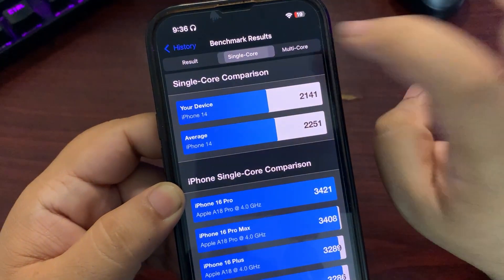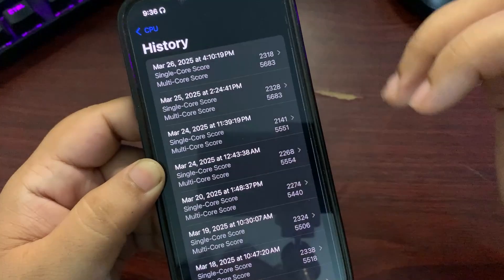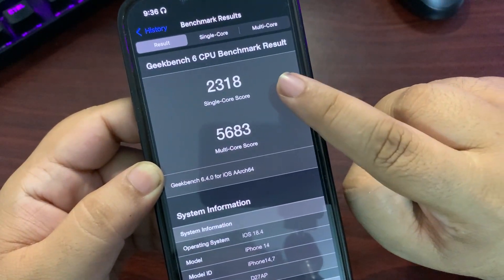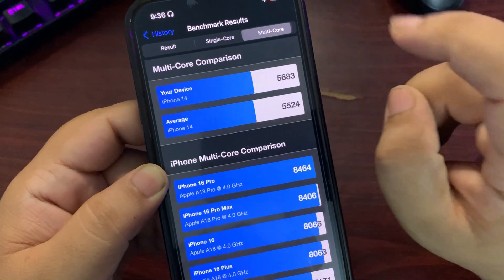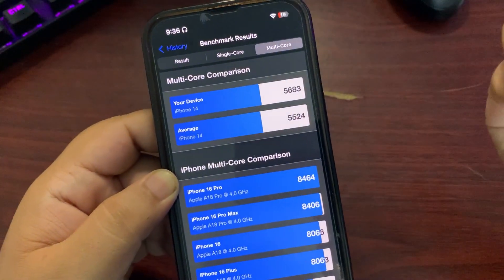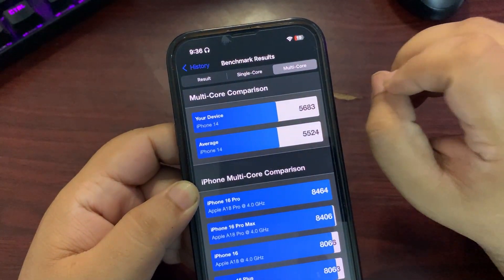The single-core score is lower than the average, which is a bad thing. Multi-core is also slightly lower than average — also a bad thing. I ran the test again and again: this time 2318 on single-core and 5683 on multi-core, which is slightly better than average as you can see, but still these scores are not that impressive.